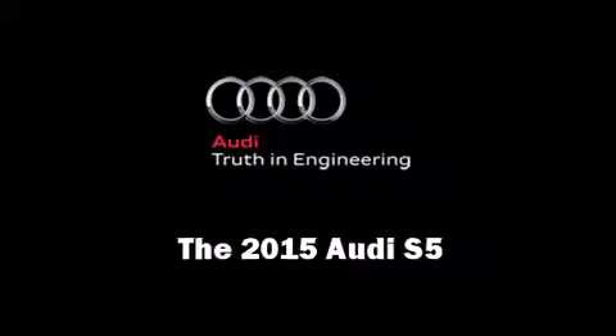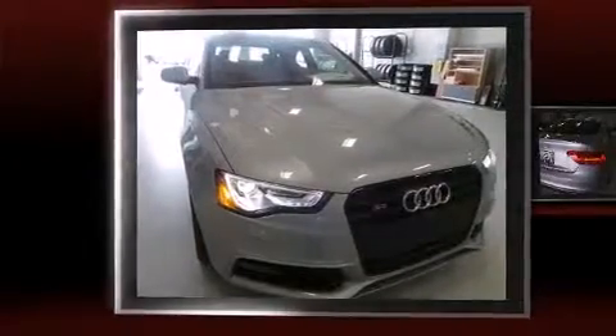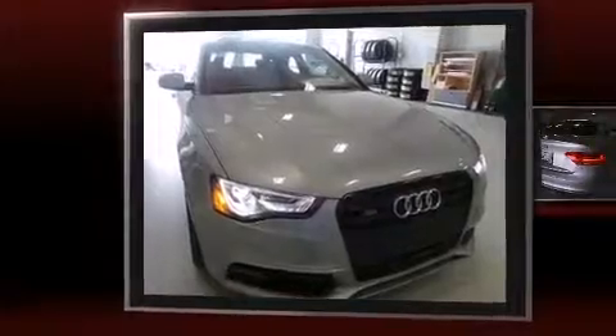The 2015 Audi S5. This two-door, four-passenger coupe provides a satisfying ride for all passengers. Audi made sure to keep road handling and sportiness at the top of its priority list.